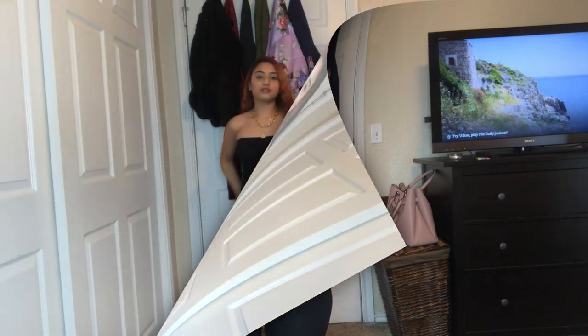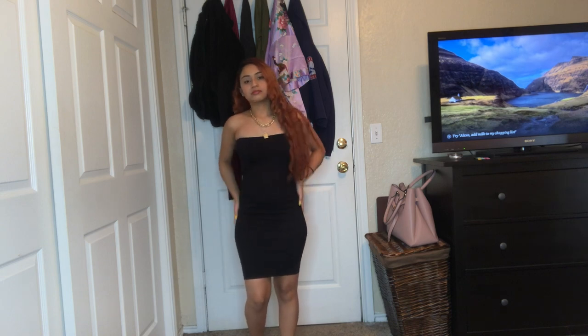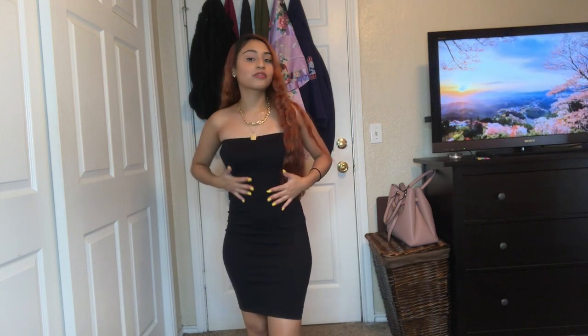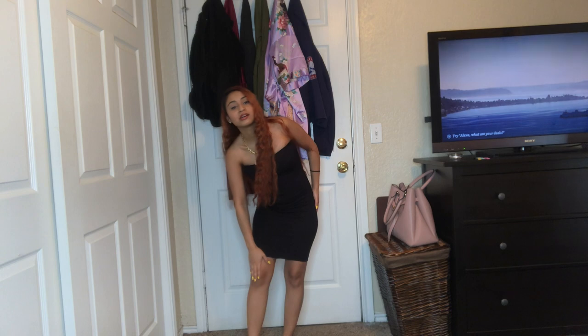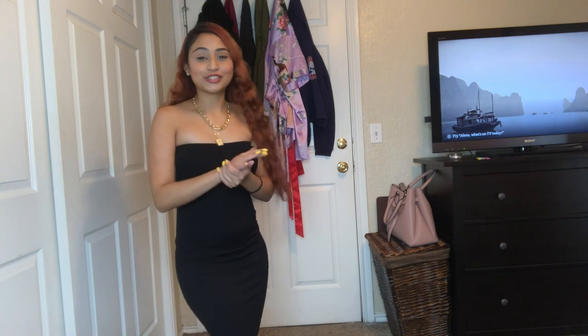The next item from Fashion Nova is this long, simple black strapless dress. It's really cute and I think this is a staple fit that everybody needs in their closet. Every girl has to have a plain black dress just to have it ready to go. It's comfortable and super stretchy. I got two of these as well, so if you're interested, you know what to do.